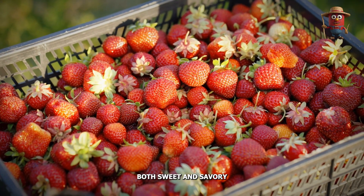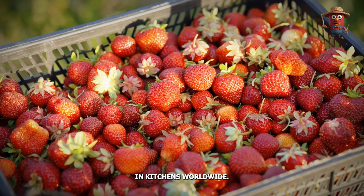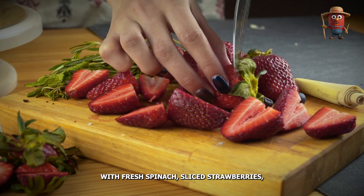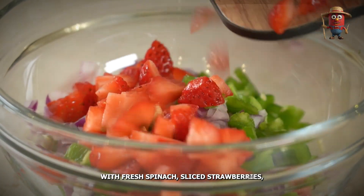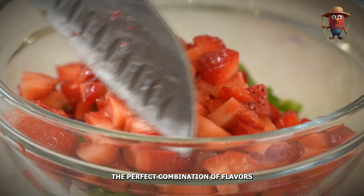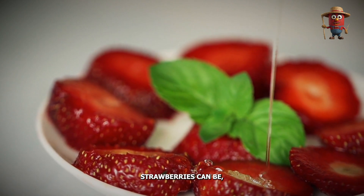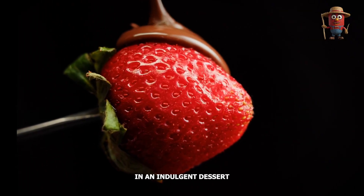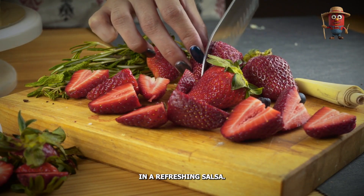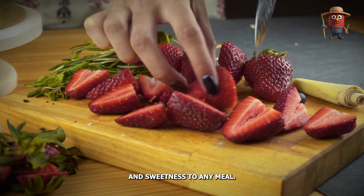Strawberries are a staple in countless dishes, whether as a fresh topping for fluffy pancakes, a key ingredient in smoothies, or the star of a decadent dessert like strawberry shortcake. Their ability to complement both sweet and savory recipes makes them a favorite in kitchens worldwide. Imagine a summer salad with fresh spinach, sliced strawberries, goat cheese, and a balsamic glaze — the perfect combination of flavors that highlights just how versatile strawberries can be.